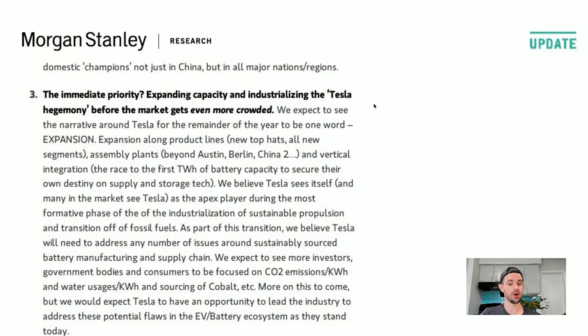If Tesla makes compelling products they will sell in China regardless. The immediate priority: expanding capacity and industrializing the Tesla hegemony before the market grows more crowded. We expect the narrative around Tesla for the remainder of the year to be one word: expansion — along product lines, new top hats, all new segments, assembly plants beyond Austin, Berlin, and China number two.